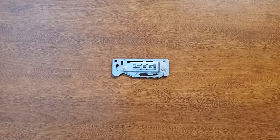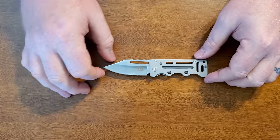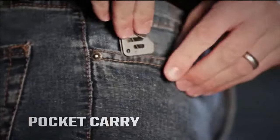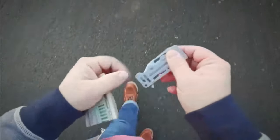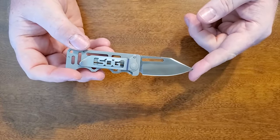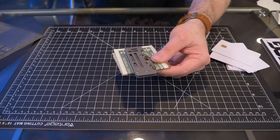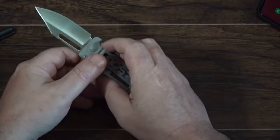SOG Cash Card Clip. Discover the ultimate minimalist's tool with the SOG Cash Card Clip, a sleek and compact folding knife designed for modern-day survival. With its durable blade and slim profile, this knife easily conceals in any pocket, ensuring you're always prepared. Whether clipped to the inside of your pocket or used as a money and card clip, it offers maximum versatility. The well-designed handles provide comfort during use, while the full metal construction ensures durability to withstand years of use. The Cash Card features a solid liner lock mechanism and a 2.75-inch blade, making it a reliable go-to pocket knife.